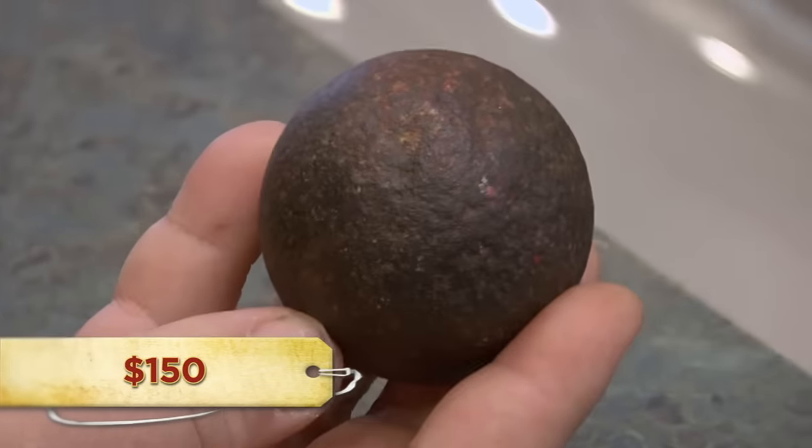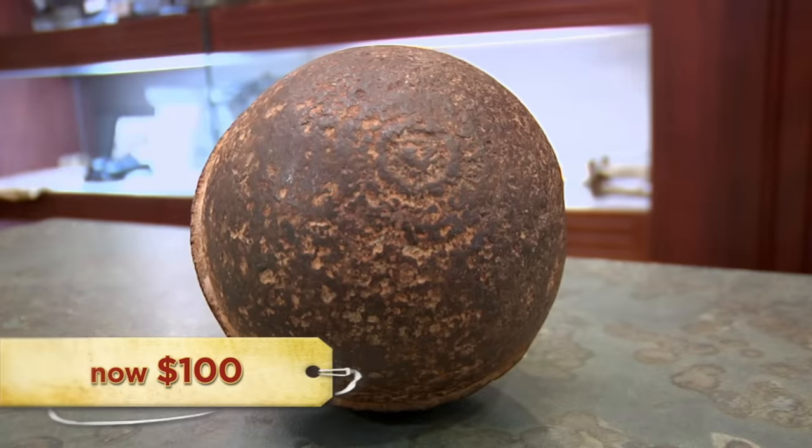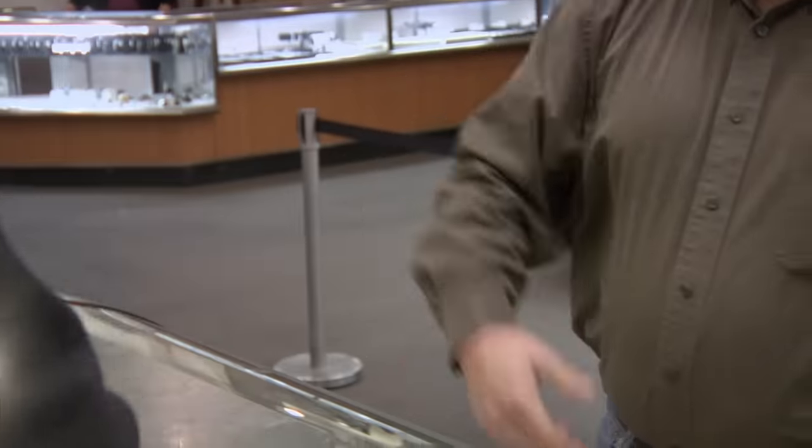How much you want for them? 50 bucks a piece. These are pretty damn common — farmers still find these today. They made millions and millions of these. How about 100 bucks for the lot? What about that one that's older? It's still just an old iron cannonball. How about $120 then? Yeah, what the hell — I'll give you $120 bucks for it. I sold the balls for $120. I was hoping for a little more, but I can live with that.